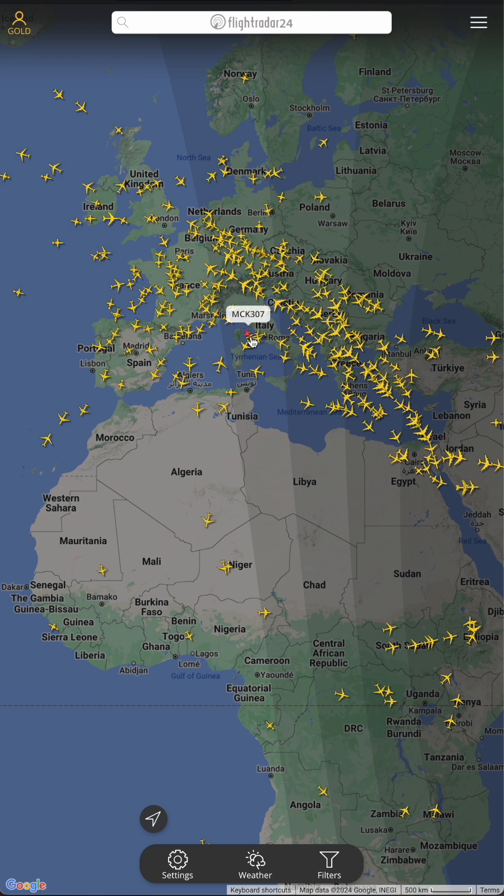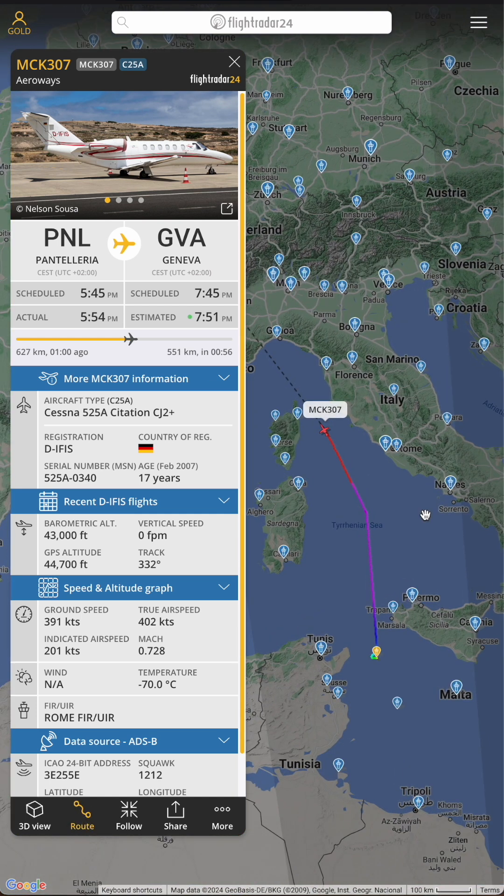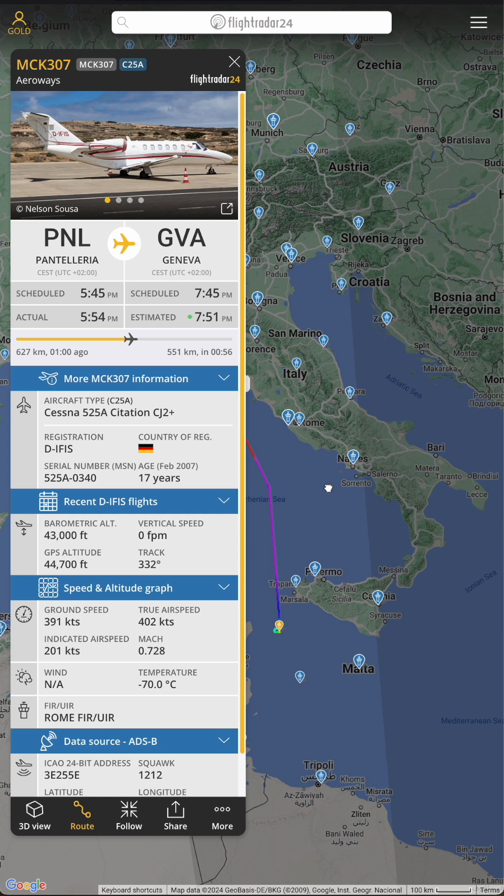You can see what's flying overhead, including the aircraft model, where it's coming from and even where it's going. The great thing is you can track flights anywhere in the world and even go back in time.